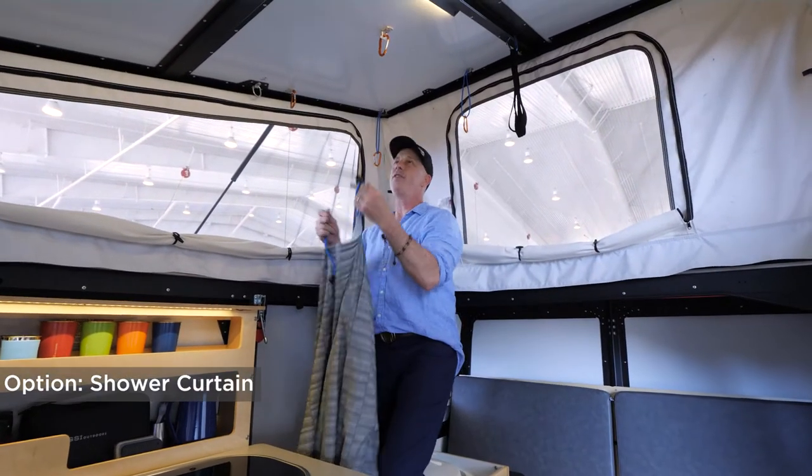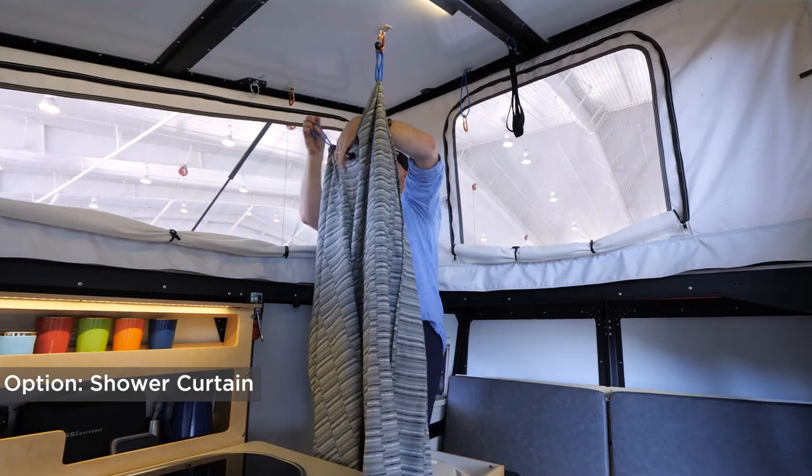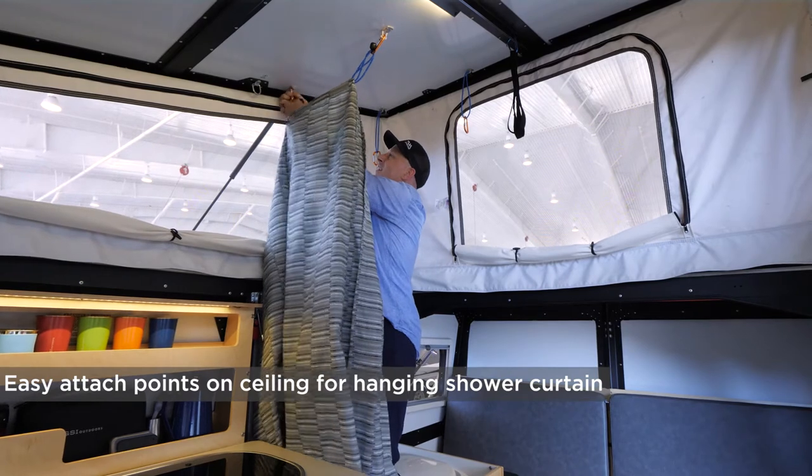Let's set up this privacy enclosure for showering and using the bathroom. Some bungees and carabiners at the top attach to grommets.